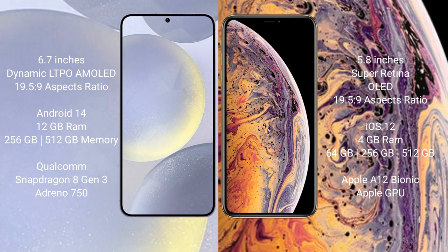Samsung Galaxy S24 Plus comes with 12GB RAM and 256GB or 512GB internal storage, Qualcomm Snapdragon 8 Gen 3 processor and Adreno 750 GPU. iPhone XS comes with 4GB RAM and 64GB, 256GB, or 512GB internal storage, Apple A12 Bionic processor and a separate GPU.